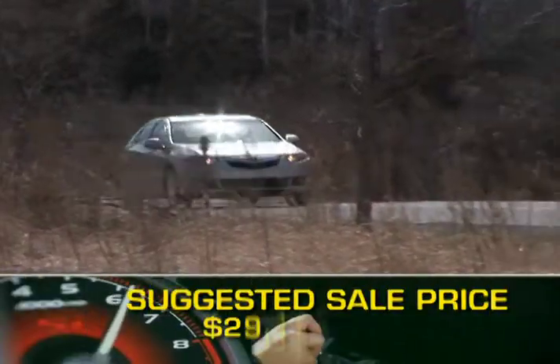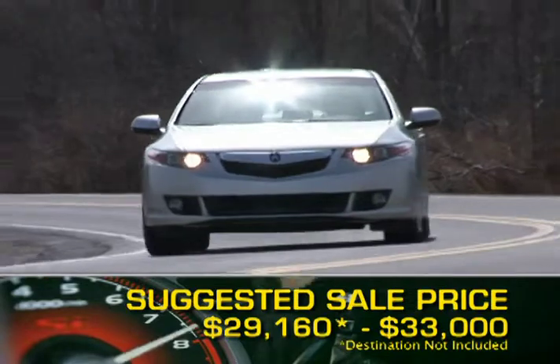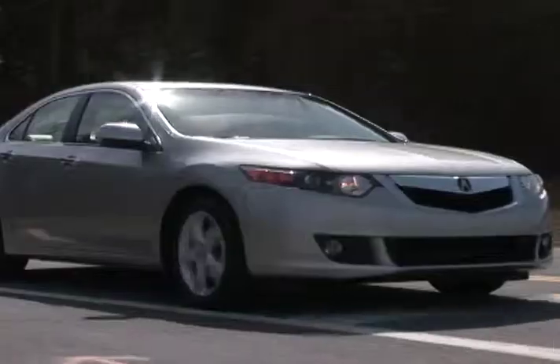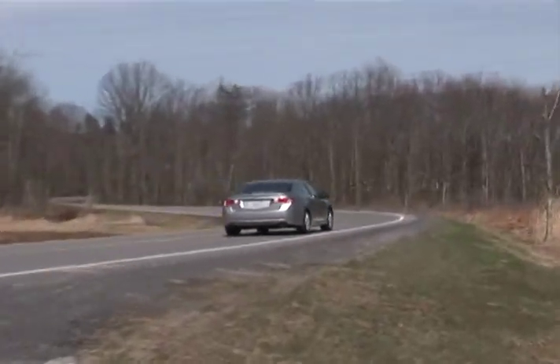Base price for the 2009 Acura TSX is $29,160. Fully optioned out, the price will come in at just under $33,000. The TSX is backed by a 6-year, 70,000-mile powertrain warranty.